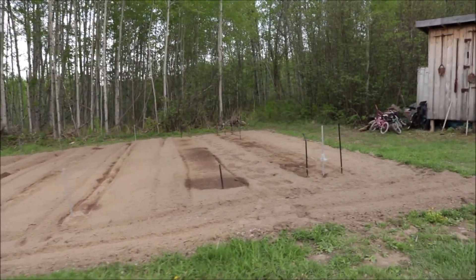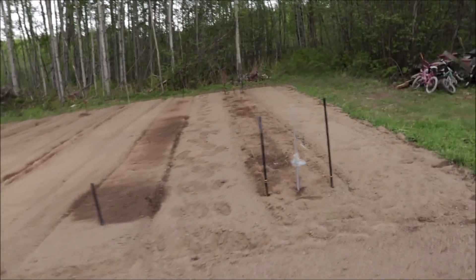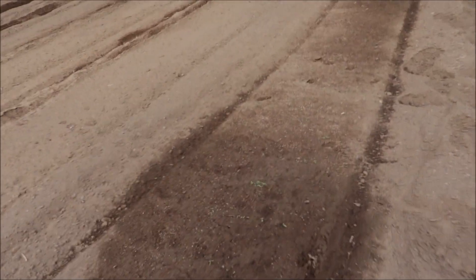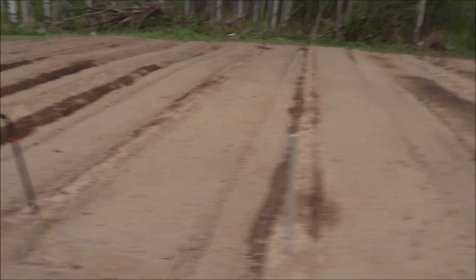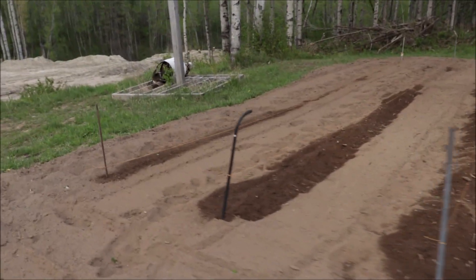Most of our stuff has popped up now except for our potatoes. All of our onions have popped up here, which is nice, and our lettuce has popped up too — you can see the rows of lettuce all starting. We did get a heavy frost last night but it didn't damage anything because we covered it up.